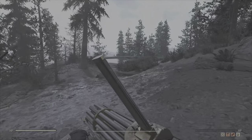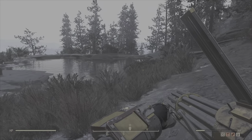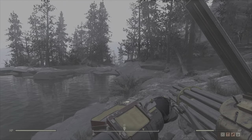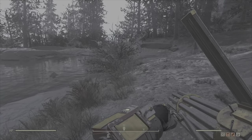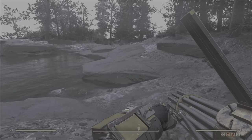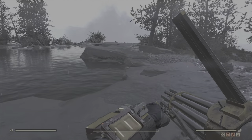Hi guys, PJ here back with another Fallout 76 video. This time in 2022 we are looking at possible water sites or water campsites that might be useful, so they have more than one use in them — not just for a nice looking camp, but something that's useful at the site.